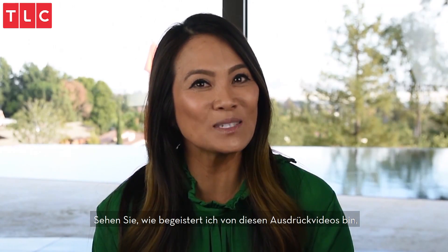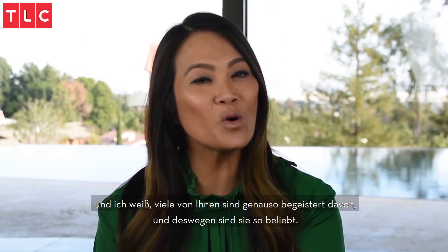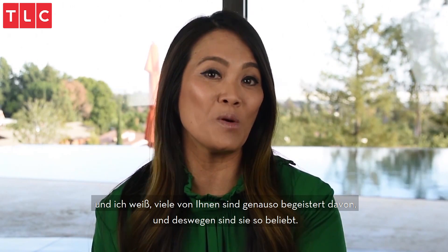See how excited I get about these popping videos? And I know a lot of you guys get excited about them too — and that's why they're so popular.